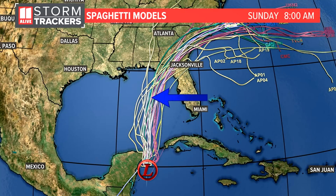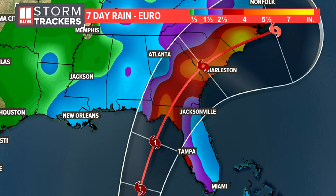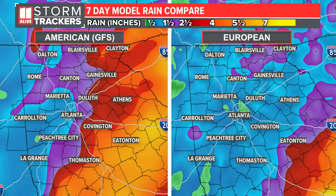The further west this system heads, the more influence it would likely have on weather across North Georgia. All of these models take it east of us, and an eastward track means we might get some rain, but we likely wouldn't see the dirty side of the storm move over us — that's where we see the severe weather component and typically stronger winds. For rainfall, comparing two models: the European model and the American GFS model show differences in where the storm center goes. The GFS has it tracking a bit further west, pulling heavier rain closer to our area.